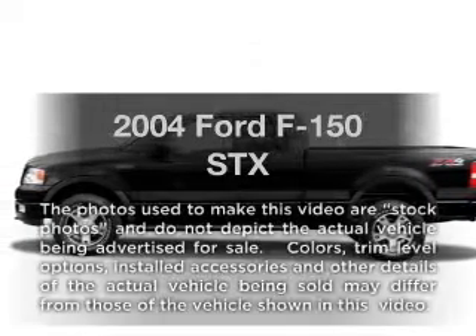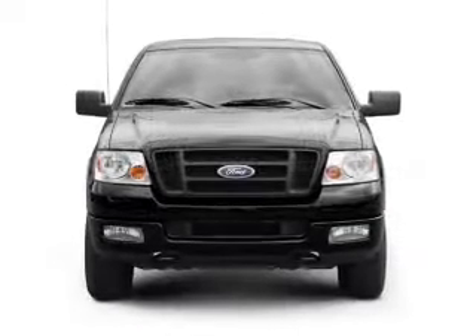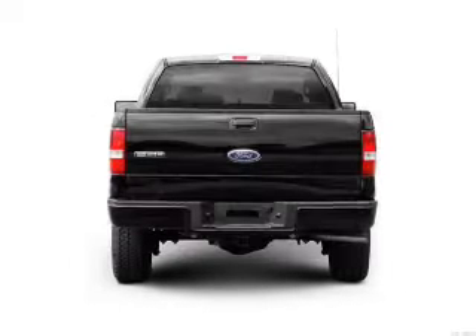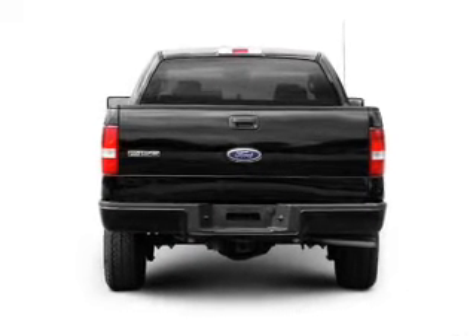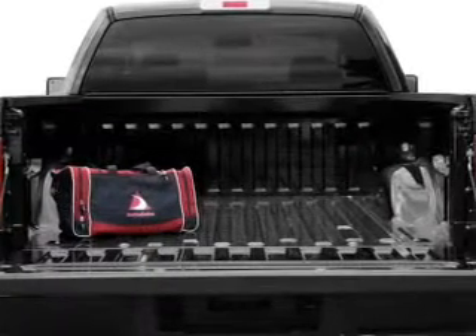Check out this 2004 Ford F150. This is the set of wheels you've been looking for, with a powerful eight-cylinder engine that responds smoothly to its automatic transmission. Premium wheels give a more luxurious look, and you will appreciate the safety feature of anti-lock brakes.